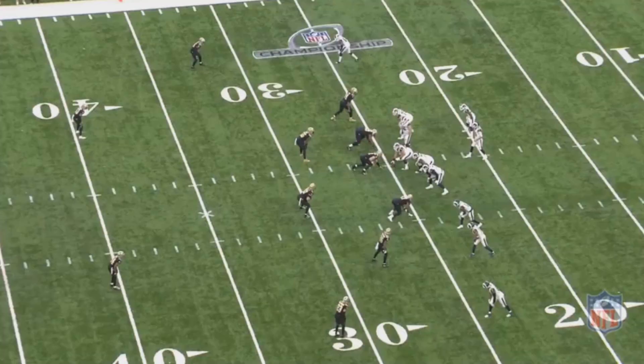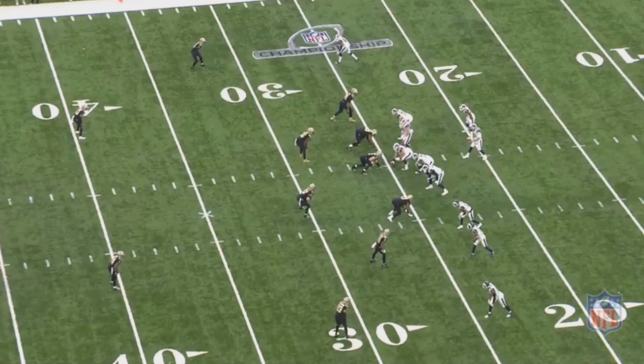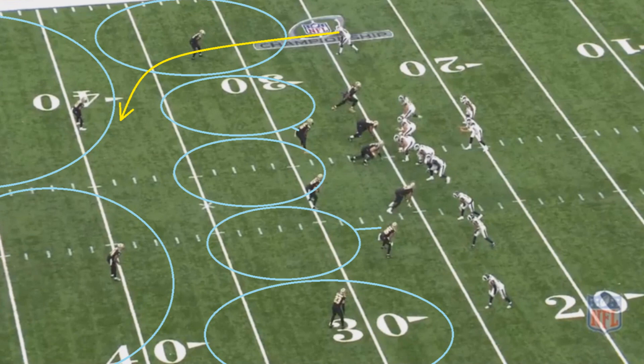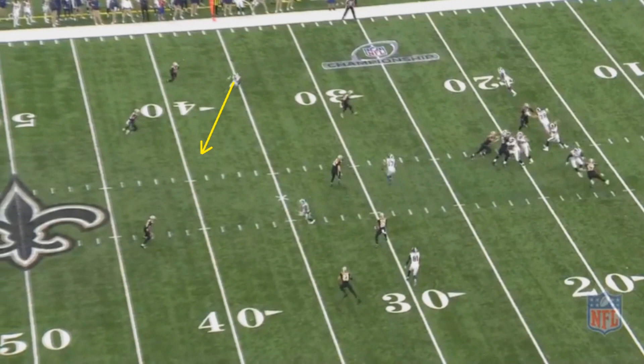This next play is another good example of how Earl Thomas could have really helped the Saints in their playoff run last year — this is the play from the NFC Championship when the Saints were up three, so it was crucial for them to get a stop. The Rams are going to have a route that cuts right before that safety zone on the top left-hand corner of the screen, so that's where they're going to be looking to throw the ball. The Saints safety actually reads this play well — he's going to see that it's going to cut right there and try to break in to break it up.